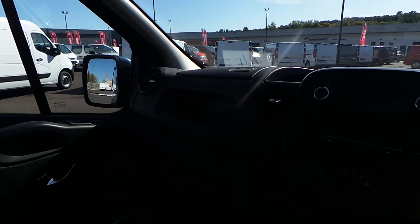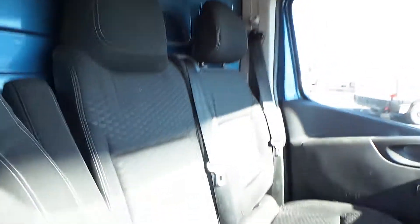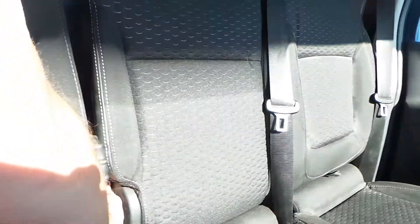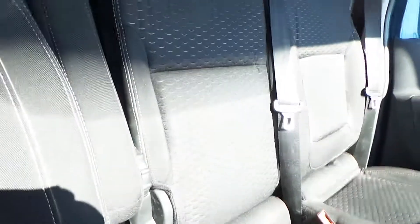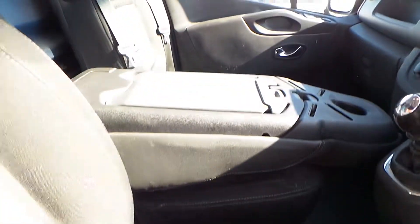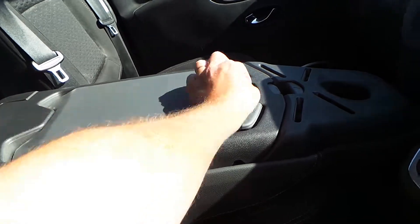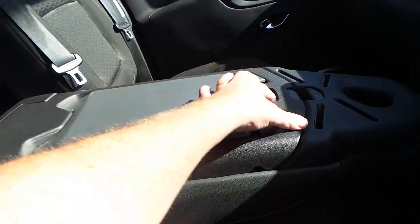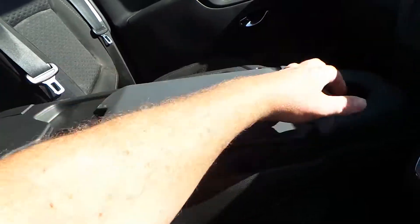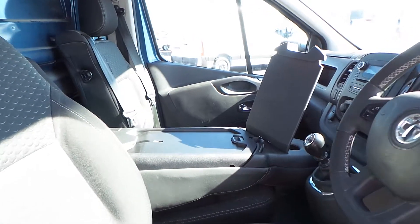I'm just going to show you how the seating works. On the centre seat, there's just a little lever here. If we push that back, you can see it's just dropped down. You've then got a little storage space for a desktop. Just unclip this and you've got a clipboard — which is fantastic.